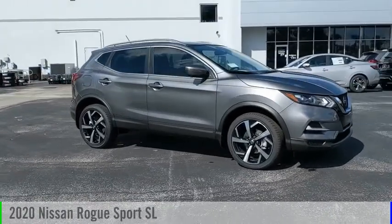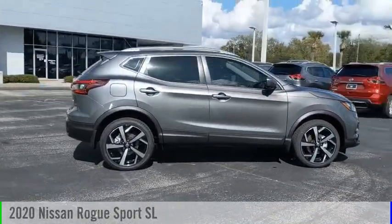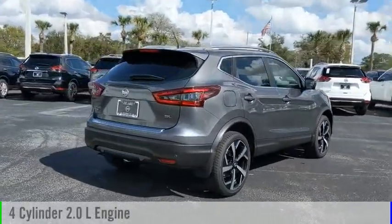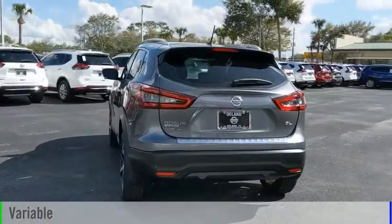Looking for the right vehicle? Check out the 2020 Rogue Sport. This vehicle is powered by a front-wheel drive, four-cylinder, 2.0-liter engine, and comes with a continuously variable transmission.